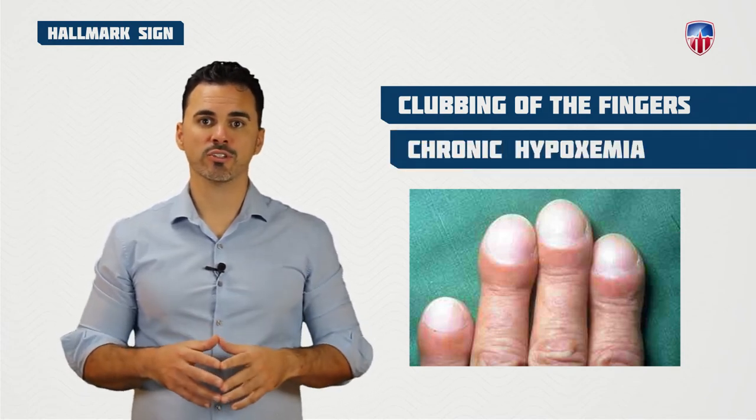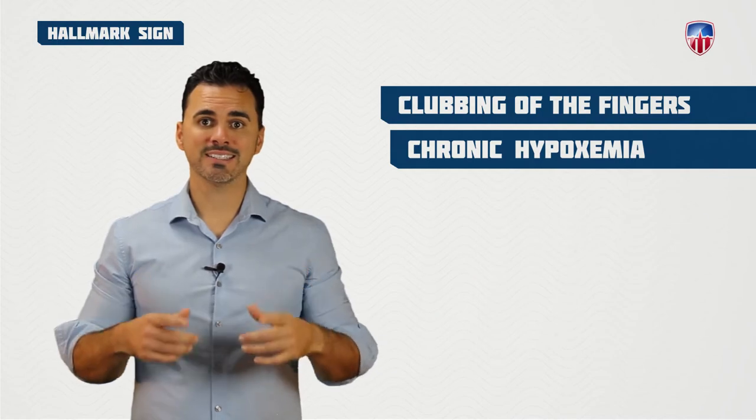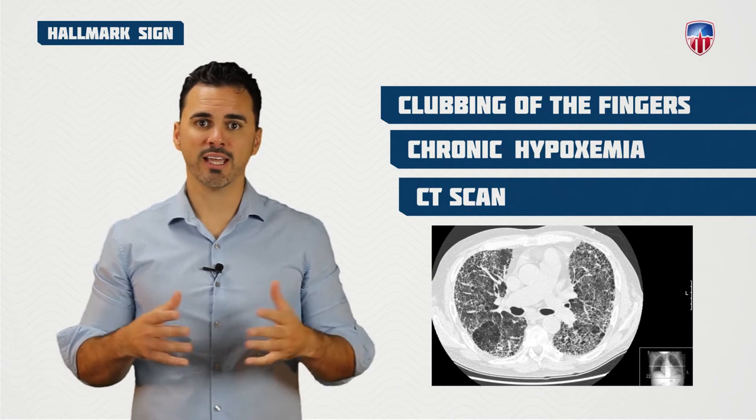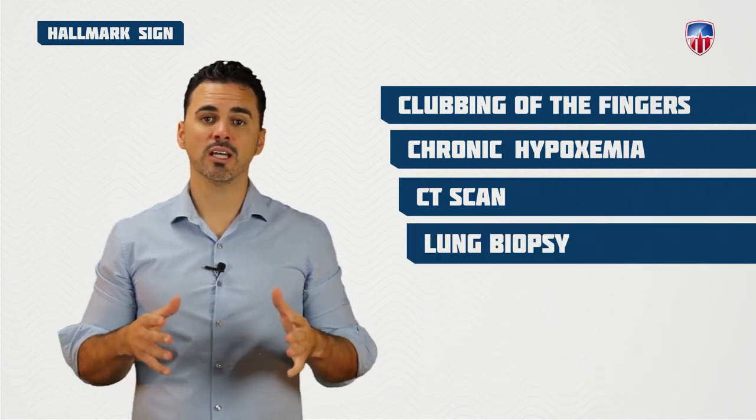In addition to the chest X-ray, which shows diffuse scarring, a CT scan is going to show a honeycomb pattern with extensive fibrosis, and diagnosis can be confirmed with a lung biopsy.